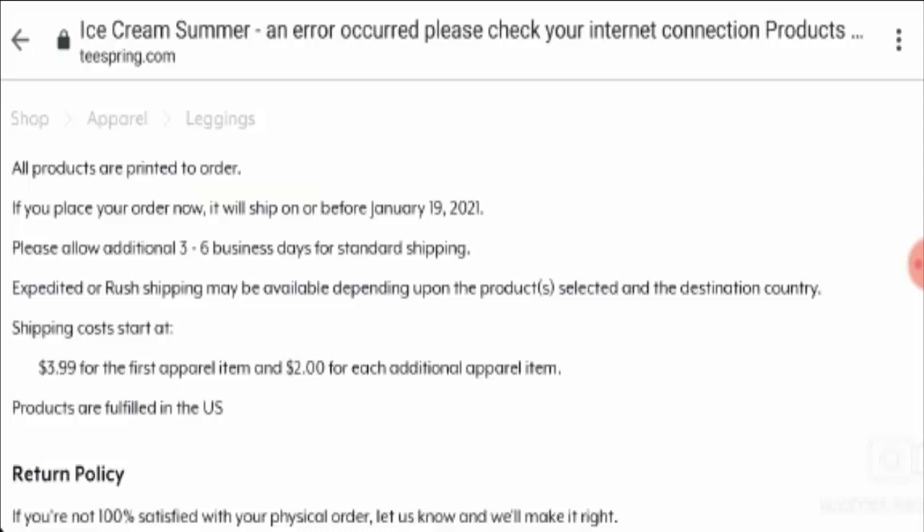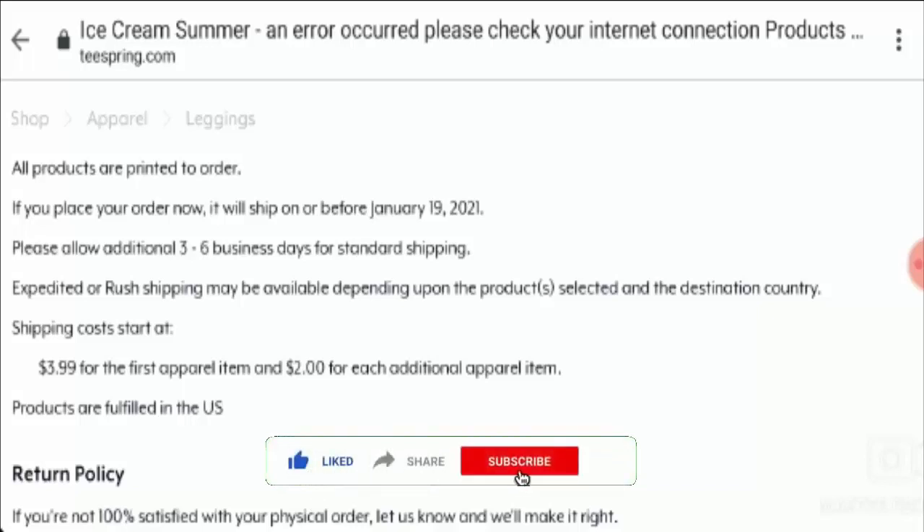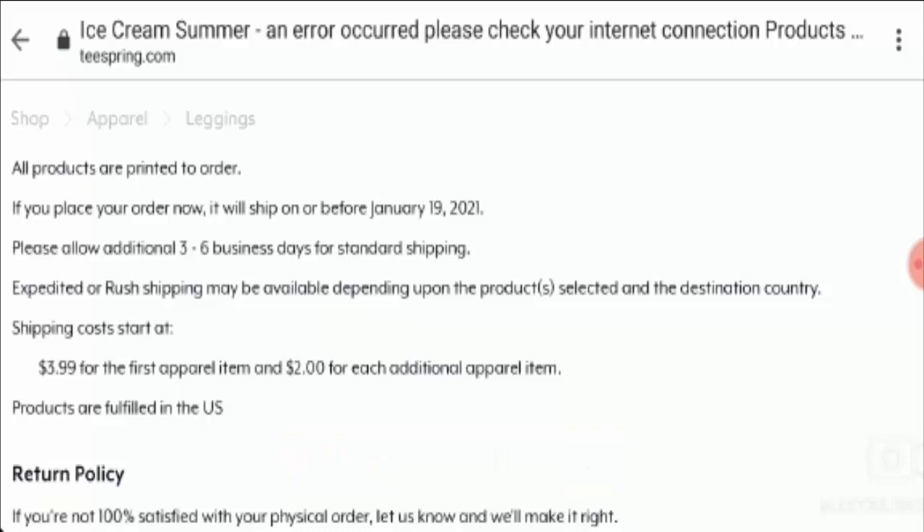Let's talk about legitimacy checkpoints. Before going further, I request you all to like this video, share it with your friends and subscribe to our channel. This will boost our spirit to make more such informative videos. Now let's check those important points on which we can judge whether this website is a scam or legit.